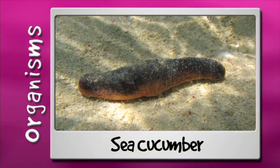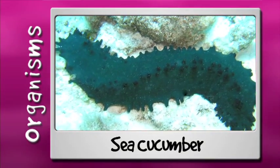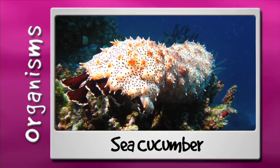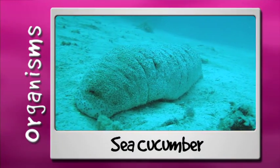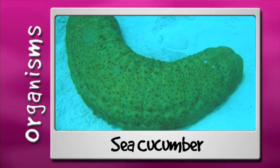Sea cucumbers may look a little strange, but they have a very important job — they are the vacuum cleaners of the sea. Sea cucumbers eat sand and sediment, clean it, and pass out clean sand, therefore recycling nutrients from dead animals and plants. They are also eaten in many countries. Sea cucumbers come in many colours, so keep an eye out for their sausage-shaped bodies.